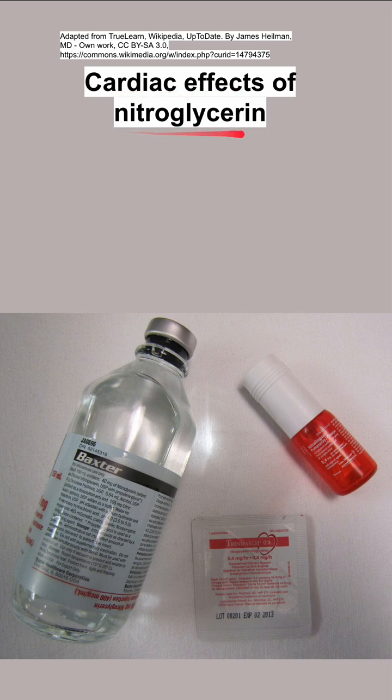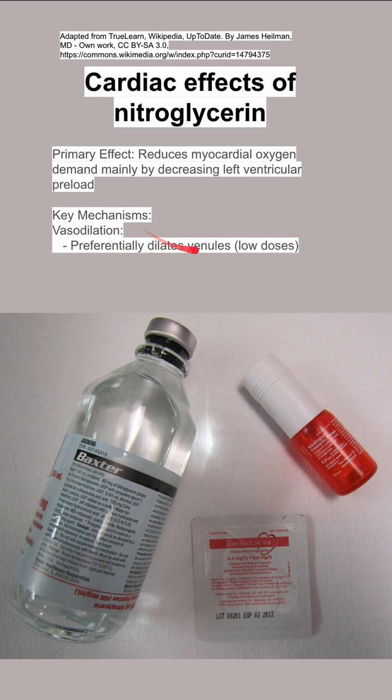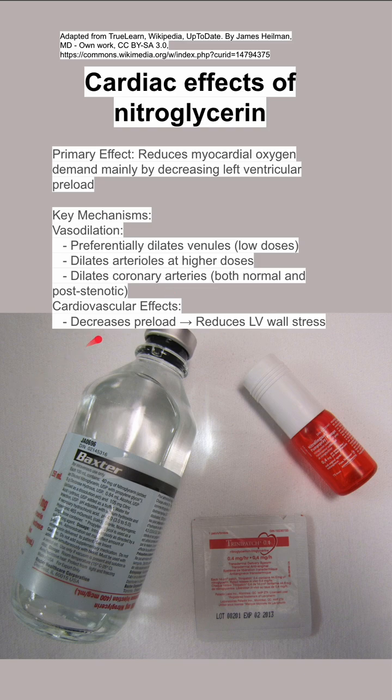These are the cardiac effects of nitroglycerin. The primary effect is that it reduces myocardial oxygen demand by decreasing left ventricular preload. The key mechanism is that it dilates venules even at low doses. It also dilates the arterioles at high doses, and it dilates the coronary arteries as well. The result is a decrease in preload — this is the primary effect.